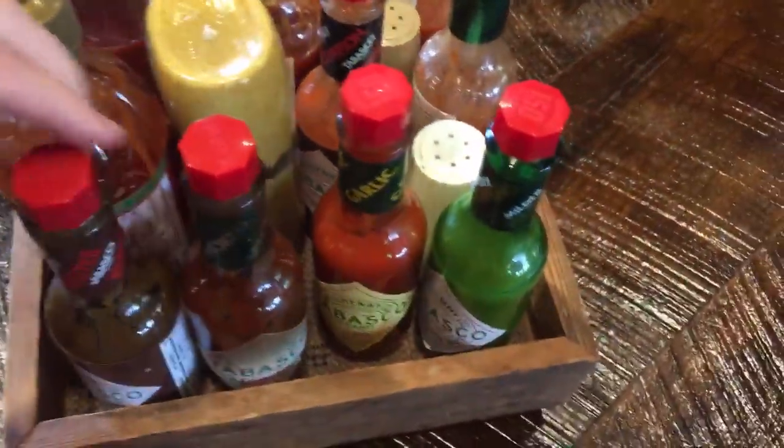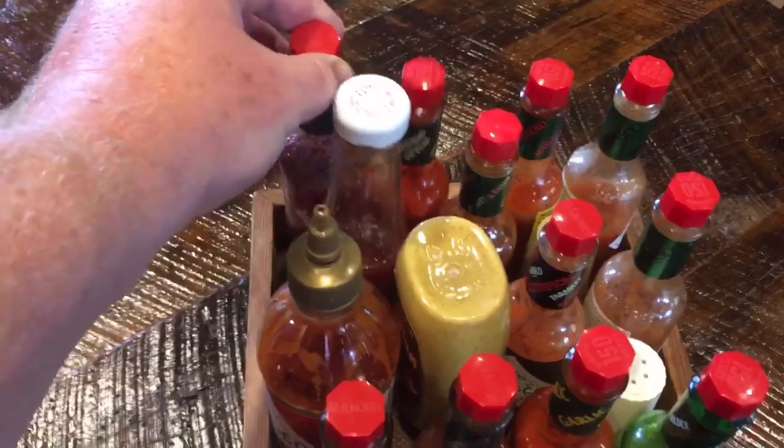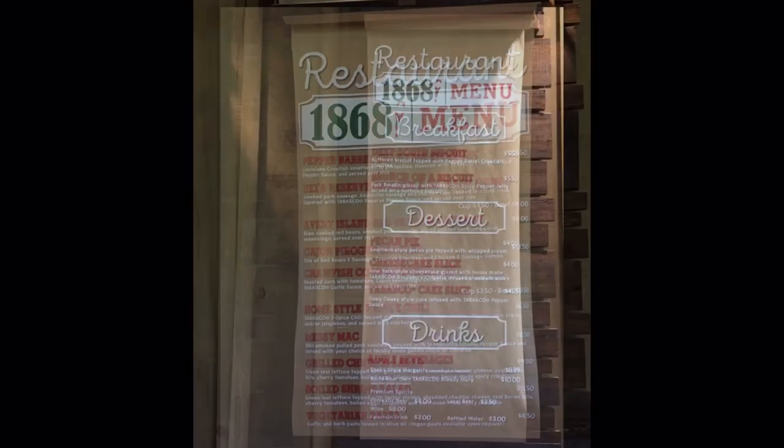Hadn't had the sriracha before. There's also a raspberry chipotle right there on the table. The food in the restaurant is served cafeteria style, and the menus were hanging on the back wall — you can pause the video to see them. They even had dessert, and everything is made with Tabasco sauce in it.